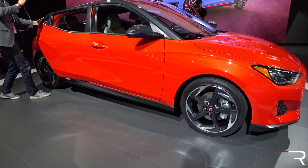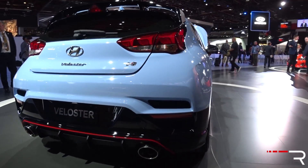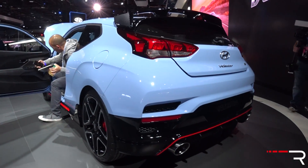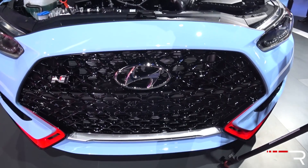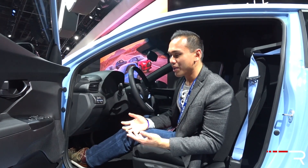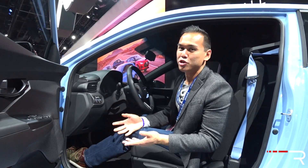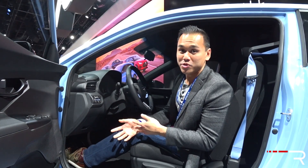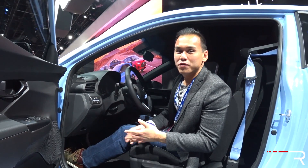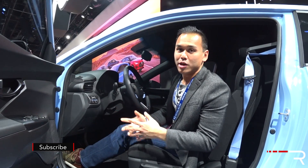Overall, I think the Veloster N is going to be a really big game-changer for Hyundai in the performance category — Hyundai's never done anything like this. I can't wait to drive it. I have to say, the N name is definitely interesting; I just don't know if it's synonymous with a sexy name for a performance car. I feel like Hyundai chose N because Albert Biermann used to work for BMW's N division — maybe that's why. I'm just not sure if it's going to resonate well with enthusiasts as a letter synonymous with performance.